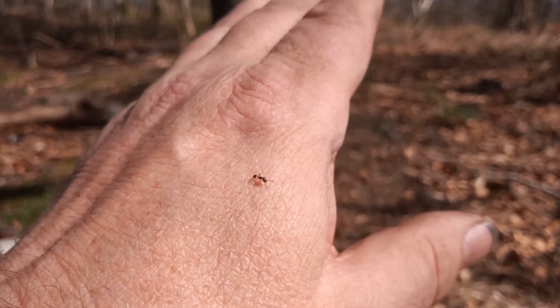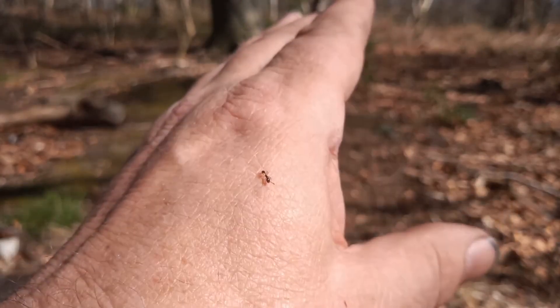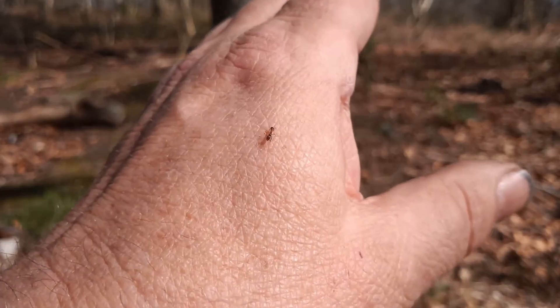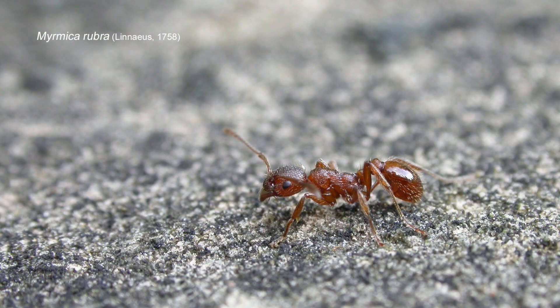When seen well — or photographed well, and this has proved a difficult species to photograph well — the eye is the most distinguishing feature on this species. The eye is almost like a pinprick; it's tiny in comparison to our other Myrmica rubra and Myrmica ruginodis.